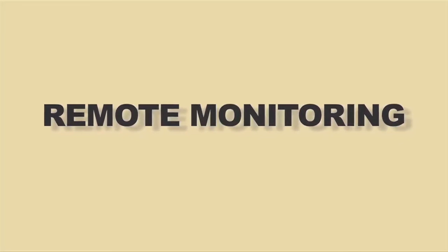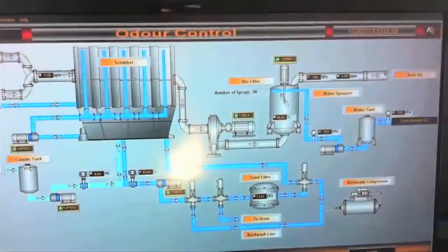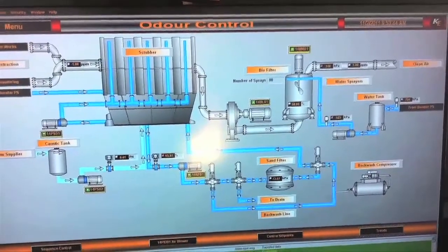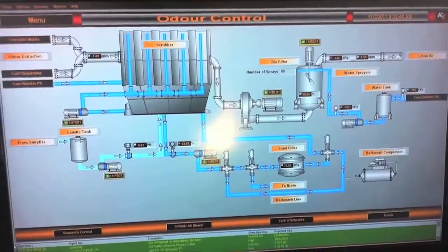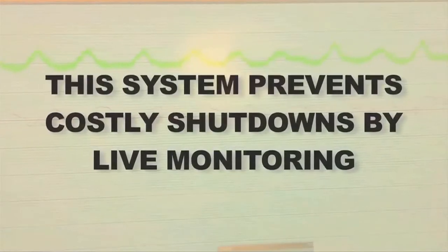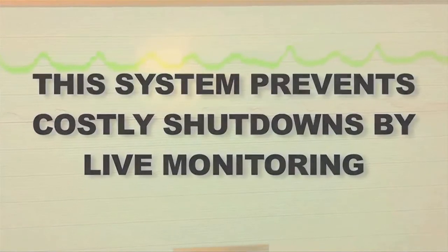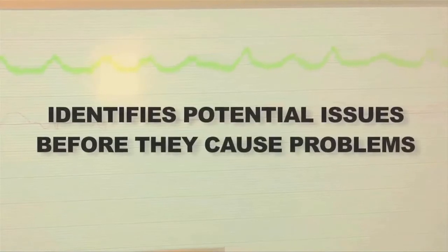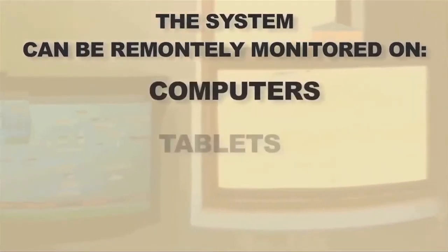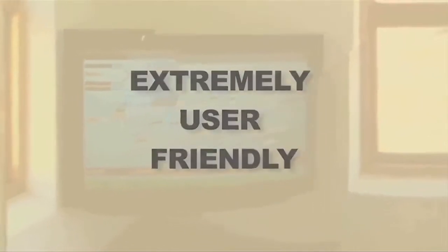Remote monitoring is another key advantage of the VT fluidized bed biofilter. All units are monitored by the VT head office in Switzerland. End users also have remote monitoring facilities tracking what is going in and coming out, as well as total mechanical monitoring. This prevents costly shutdowns by identifying potential issues before they cause problems. The system can be remotely monitored on computers, tablets, and phones, and is extremely user friendly.